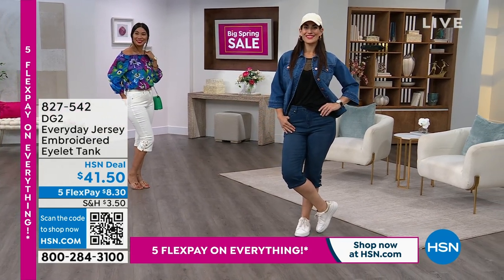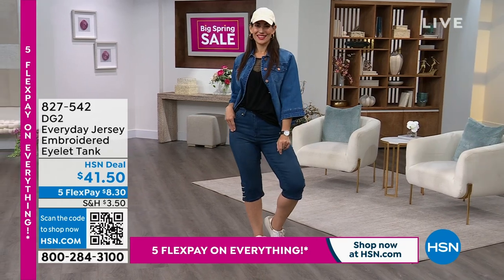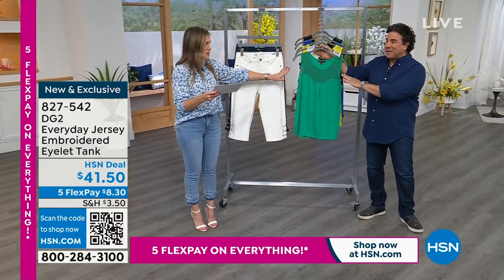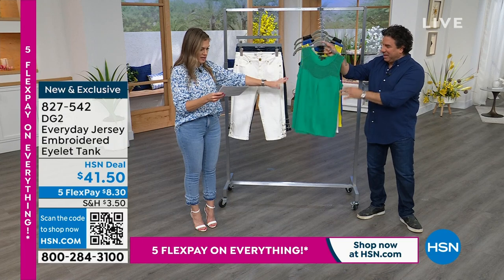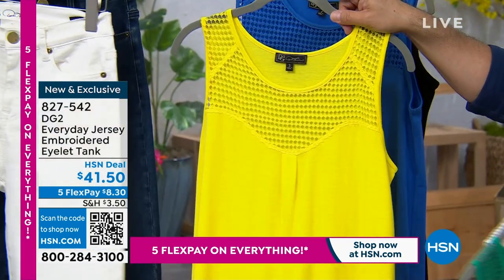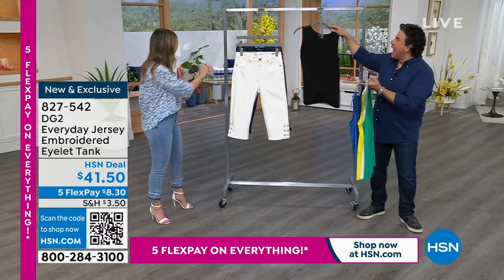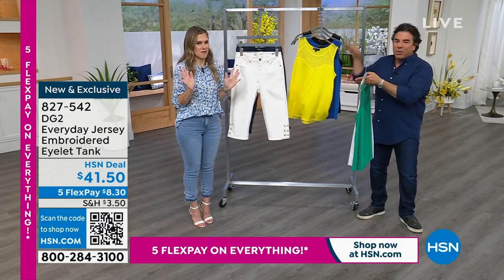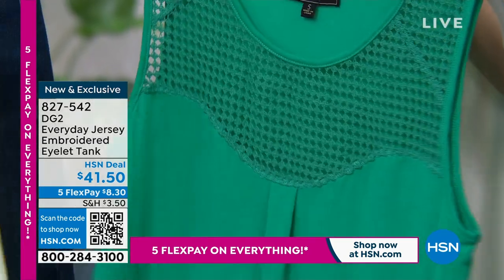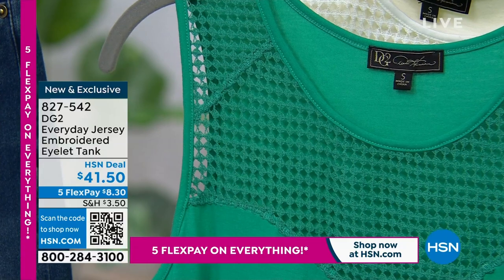Now we're going to give you the perfect summer tank. It's made from an everyday jersey stretch knit, but it's all about the little embroidered eyelet detail with a bib at the top of the garment. Great fresh fun colors — Kelly Green is my favorite. Then we have it in ivory, lemon yellow, blue, and solid black. Extra small through 3X. The Kelly Green is very popular: we had a Today's Special about 10 days ago, and every single piece of Kelly Green sold out in the very first presentation. Then throughout the day, everything Kelly Green kept selling out.